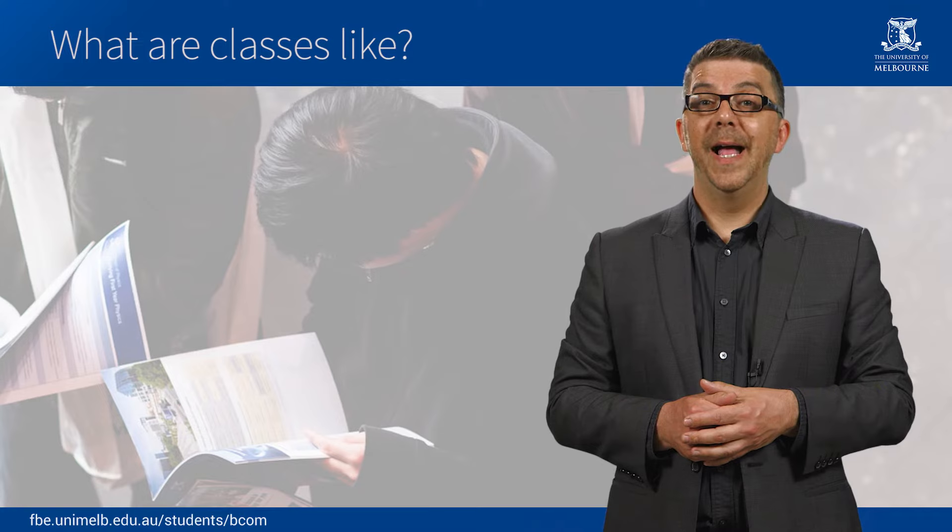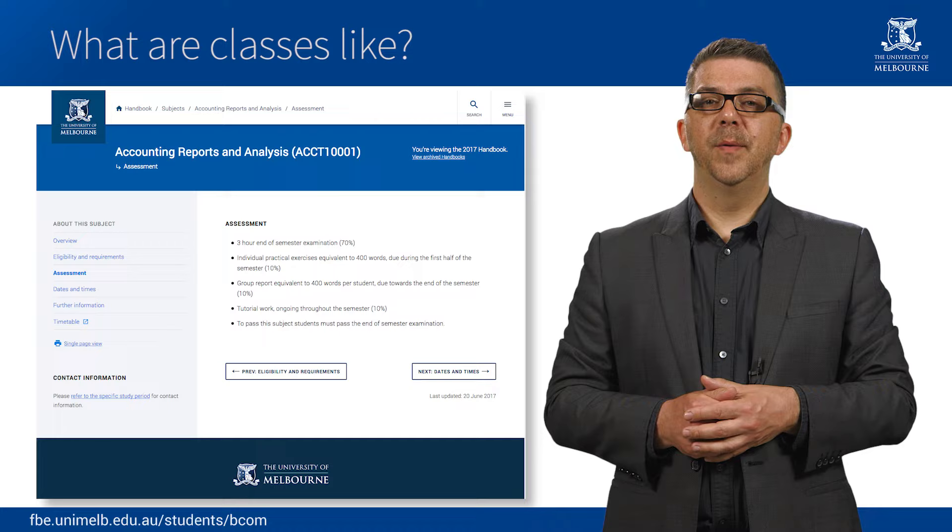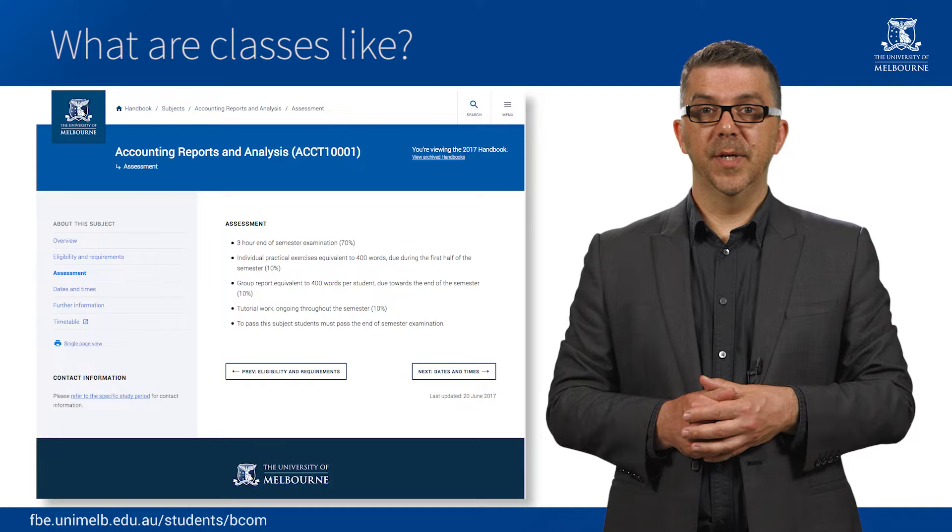Depending on the subject, each week you will attend a combination of lectures, tutorials, and/or workshops. You can find out what the attendance requirements are for each subject you're enrolled in by looking in the handbook or on the LMS. You may find that for some breadth subjects you also have a lab or a prac class.